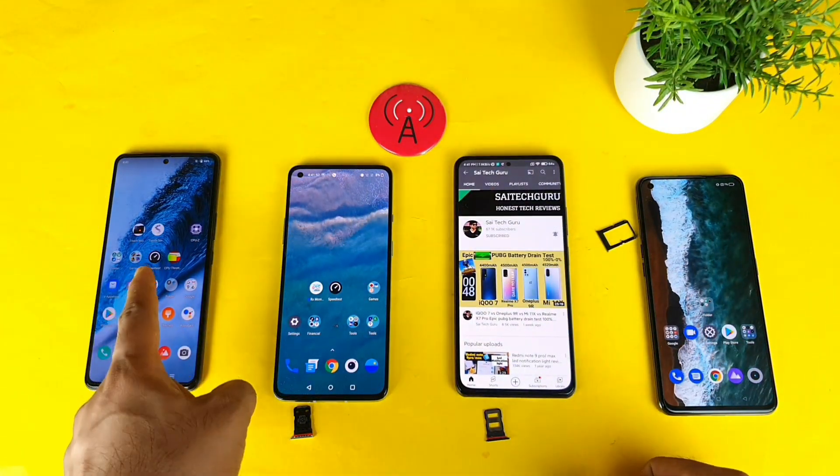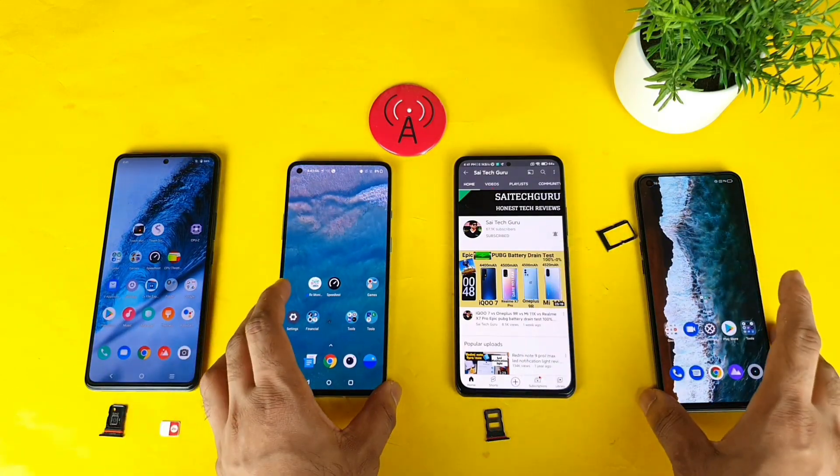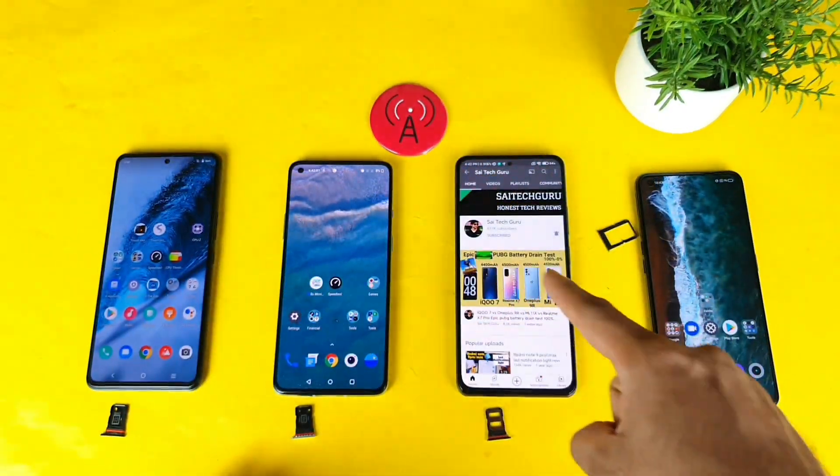Hi friends, I am Sahya Jethan. Welcome back to my channel Sahya Tech Corrine. Today I will try to do the 4G Plus comparison between iQOO 7, OnePlus 9R, Mi 11X, and the Realme X7 Max device by using the Jio SIM card.